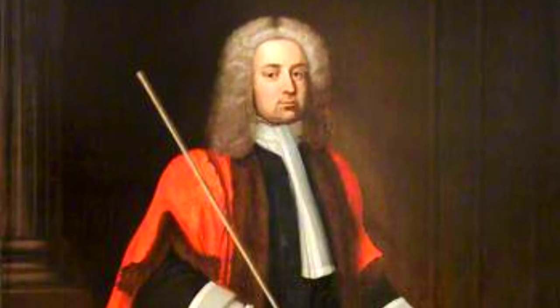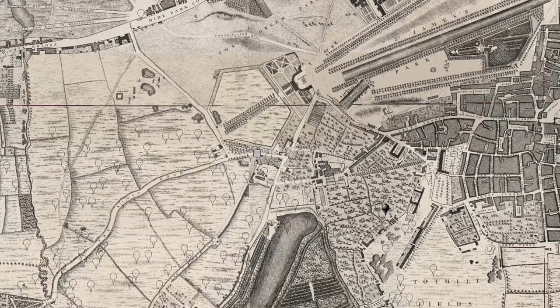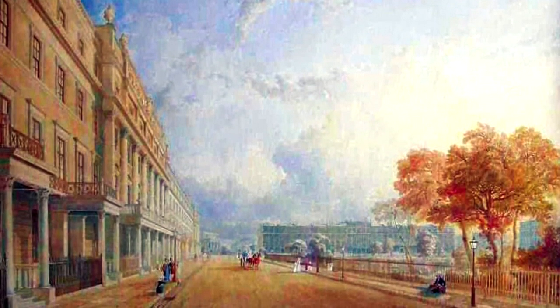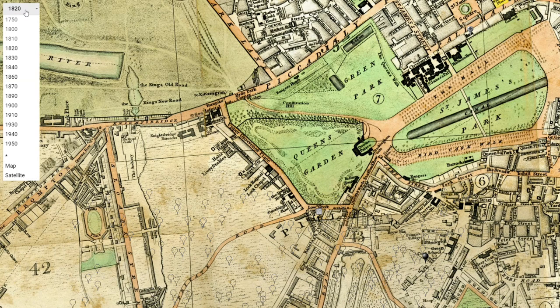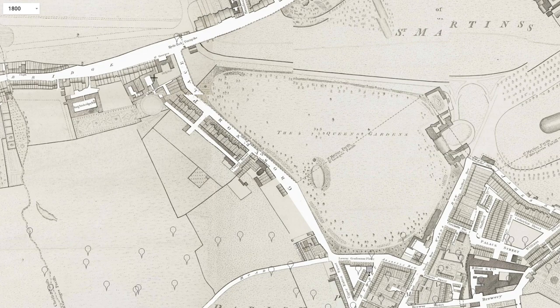It was Richard Grosvenor, the son of Thomas and Mary, who laid out Grosvenor Square in Mayfair. But another century passed before Robert, 1st Marquess of Westminster, turned his attention to the part of his lands known as the Five Fields. The area began to be developed after the Napoleonic Wars and when George III moved to the nearby Buckingham House, which would later become Buckingham Palace. The first area to be developed was a row of houses built in what is now known as Grosvenor Place.